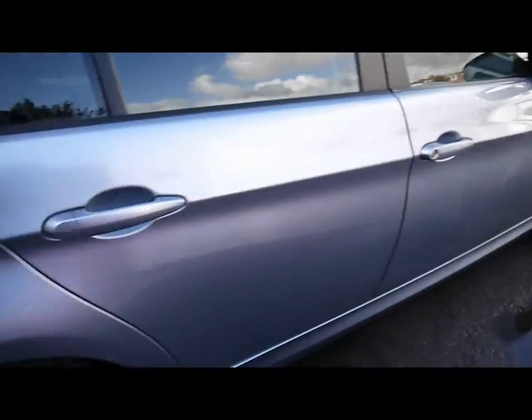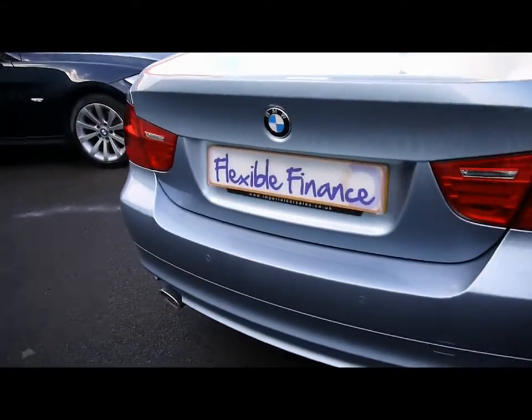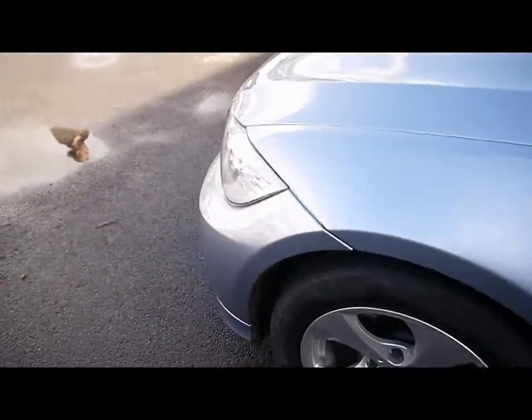Features include the 16 inch alloy wheels, rear parking assist sensors, and lovely all-round condition bodywork.